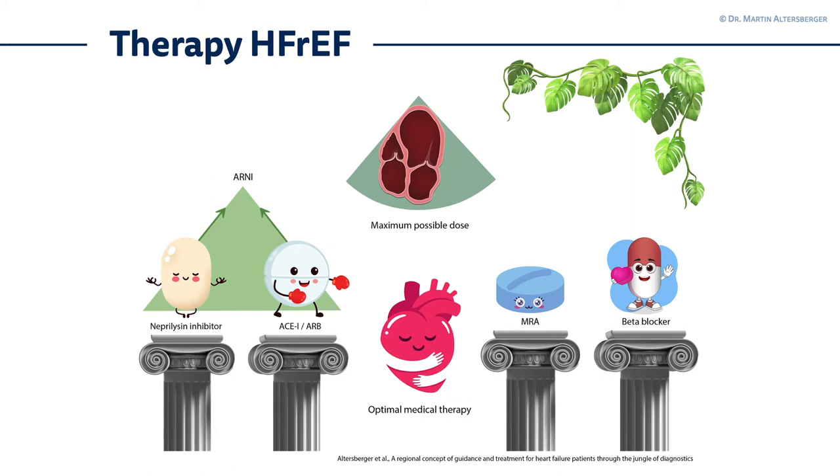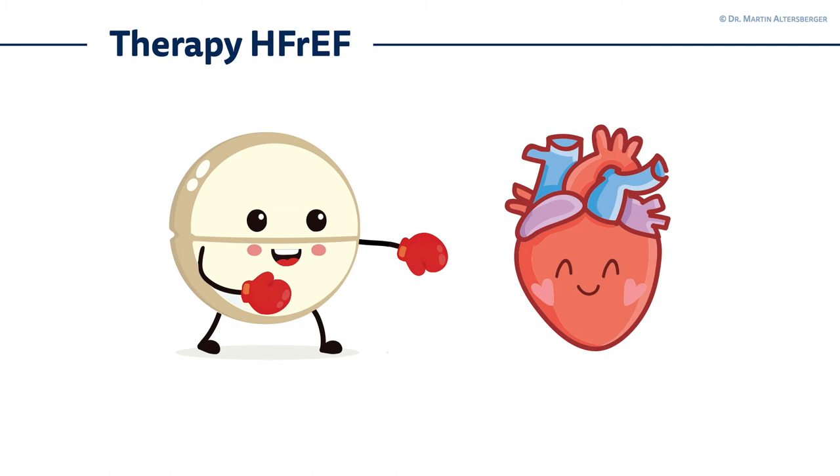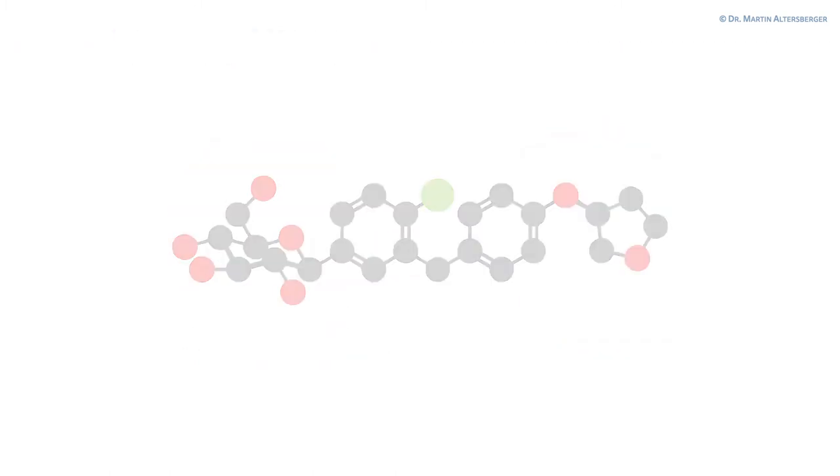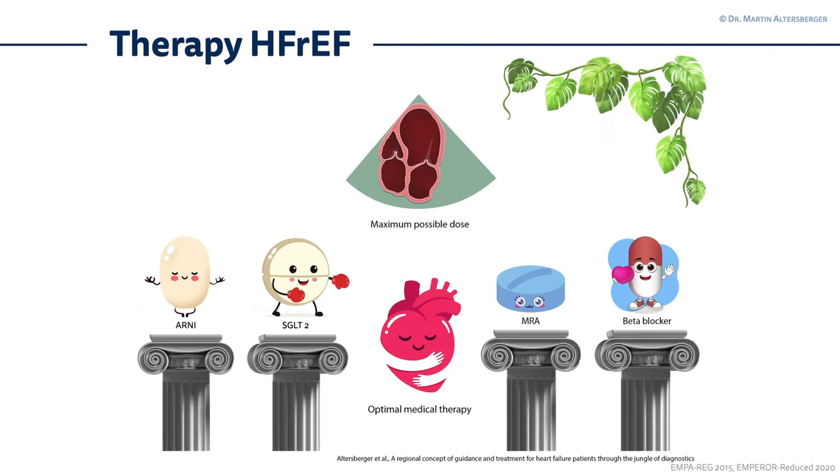We know that therapy for heart failure with reduced ejection fraction has new treatment options. Not too long ago, the ARNIs were introduced — the neprilysin inhibitor combined with an angiotensin receptor blocker. And we have the four pillars of optimal medical heart failure treatment: beta blockers, mineralocorticoid receptor antagonists, ARNIs, and SGLT2 inhibitors. You have to give the maximum possible dose to your patient. These are the four pillars of optimal therapy in heart failure with reduced ejection fraction, and ARNIs and SGLT2 inhibitors are relatively new.